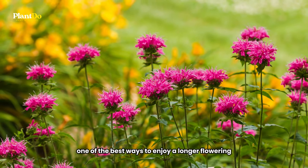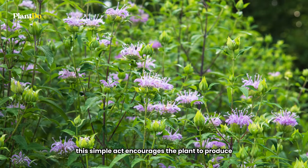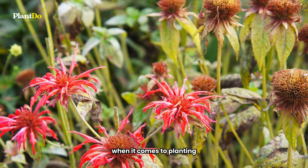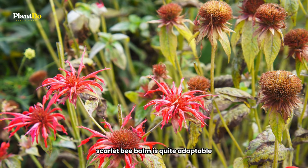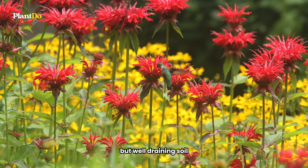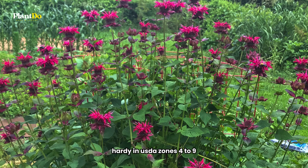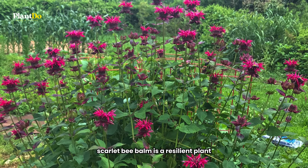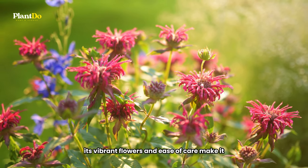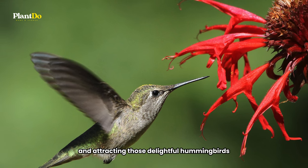One of the best ways to enjoy a longer flowering period with bee balm is to deadhead the spent blooms, which encourages the plant to produce another round of its stunning flowers. Scarlet Bee Balm prefers sunny to partially shaded spots and likes moist but well-draining soil, making it a great fit for a variety of balcony environments. Hardy in USDA zones 4 to 9, its vibrant flowers and ease of care make it a perfect choice for adding color to your balcony and attracting hummingbirds.